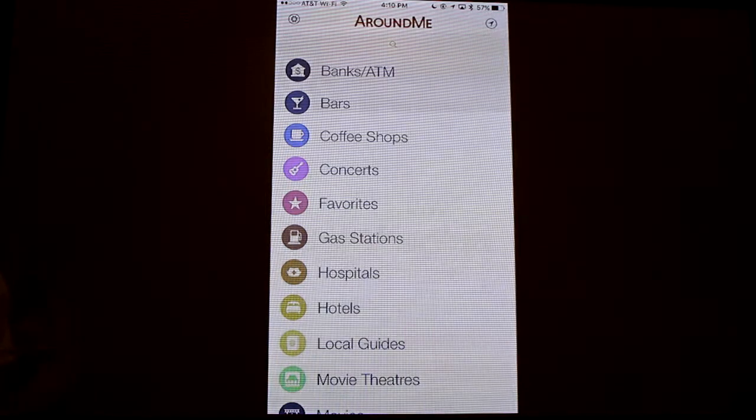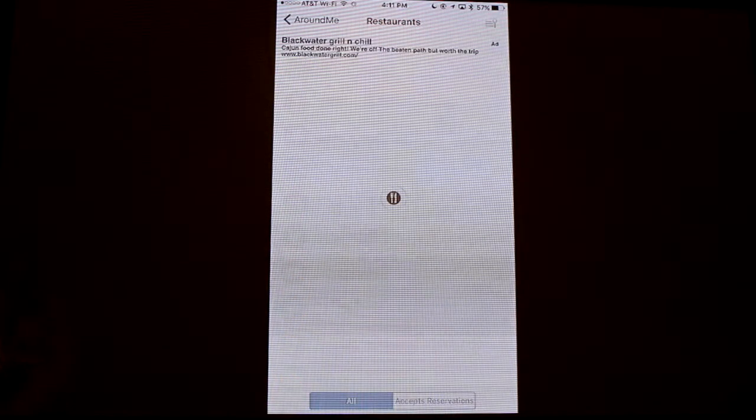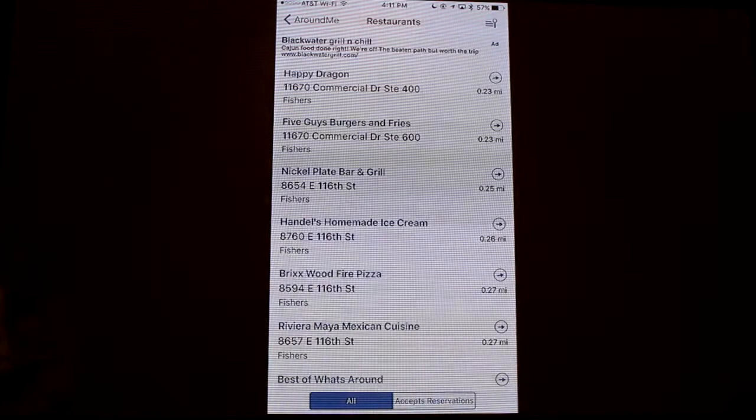Let's say that you're not in Carmel, Indiana, but rather you are in a different city — Phoenix, Arizona, Tampa, Florida, wherever it is — but you're looking for gas stations, you're looking for movie theaters, or you're looking for restaurants. With the Around Me app, all you have to do is go ahead and tap on restaurants, and it immediately tells you the restaurants that are in the area using location-based services.